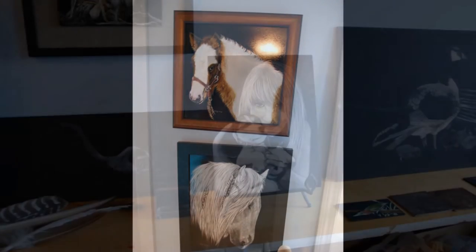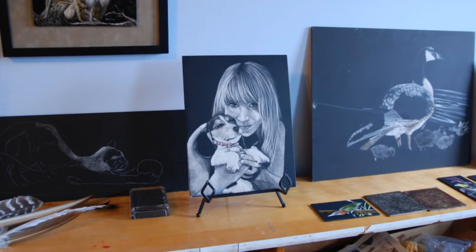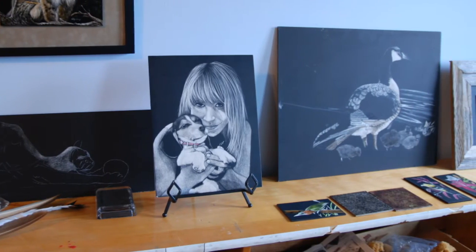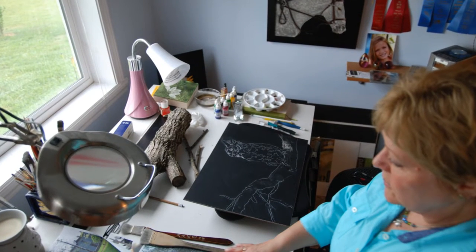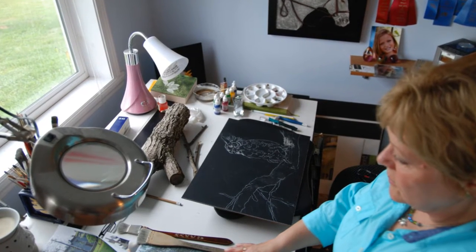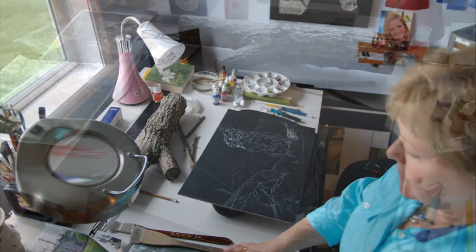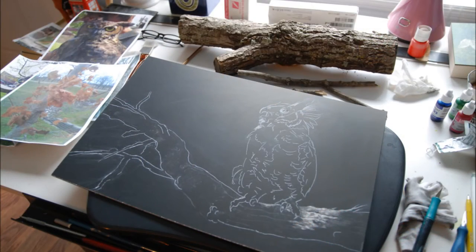The board itself I buy online — there's an art store company that actually sells all the supplies — and then my husband will cut them for me. But it's a masonite board on the bottom, and then on top of that there's a really thin layer of white clay, and then on top of that is black India ink. So when I scratch it, it gets down to the clay level.